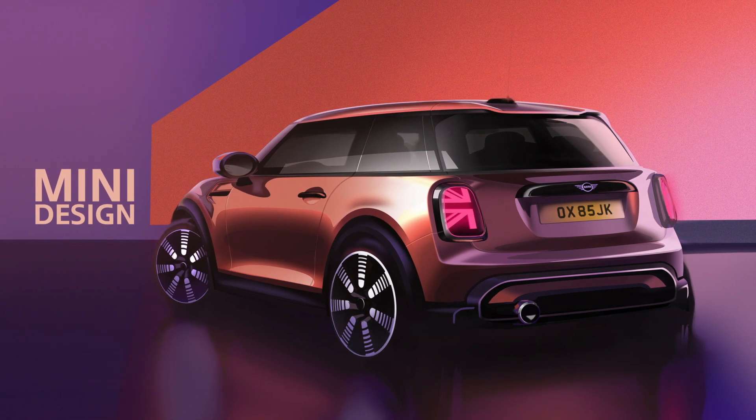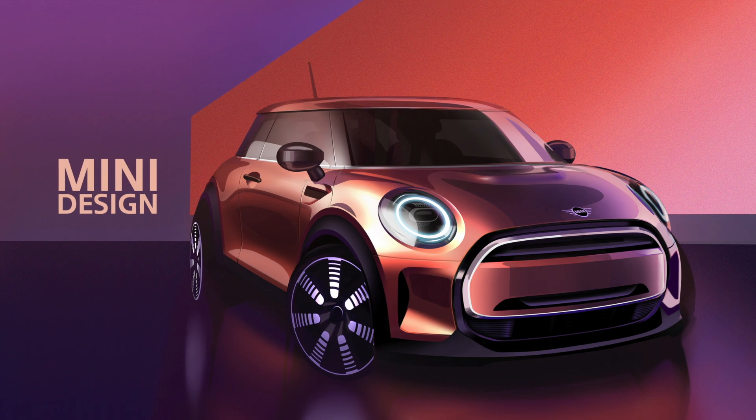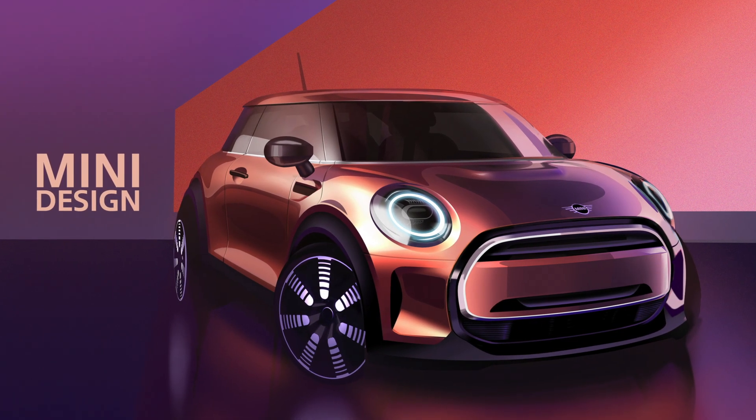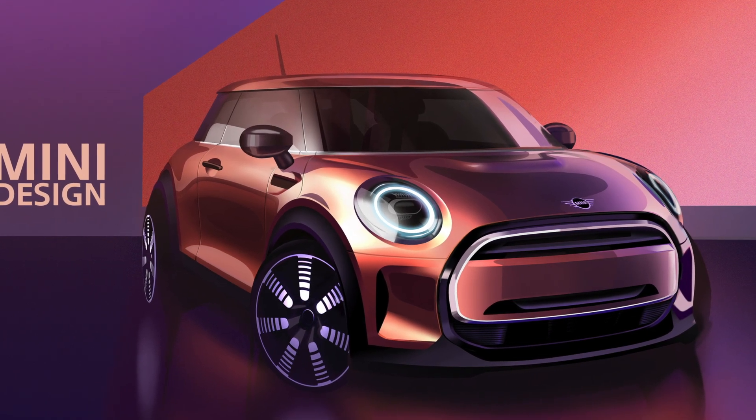We also wouldn't be surprised to see the four-door hatch revised more heavily, making the rear a bit more like the current Clubman. While it's just a guess, we do know that MINI intends to increase the size of the Countryman and likely kill the Clubman altogether. That could make room for the four-door hatch to increase in size by simply squaring off the rear and creating a more Clubman-esque look.